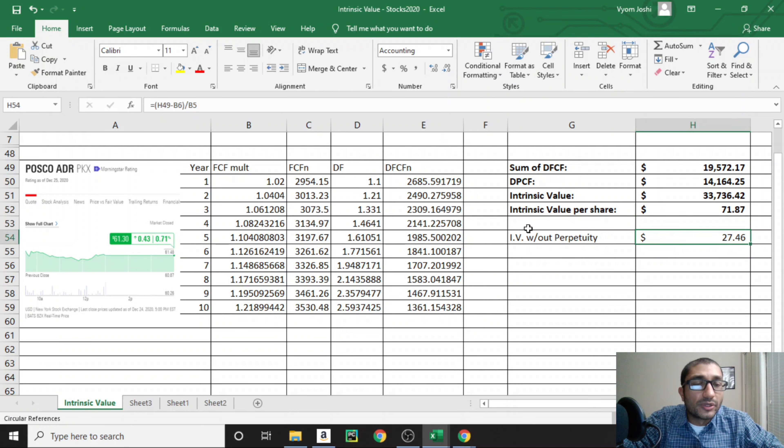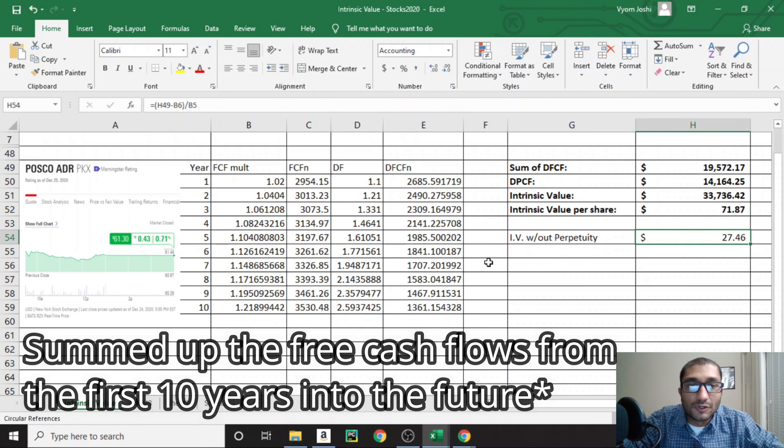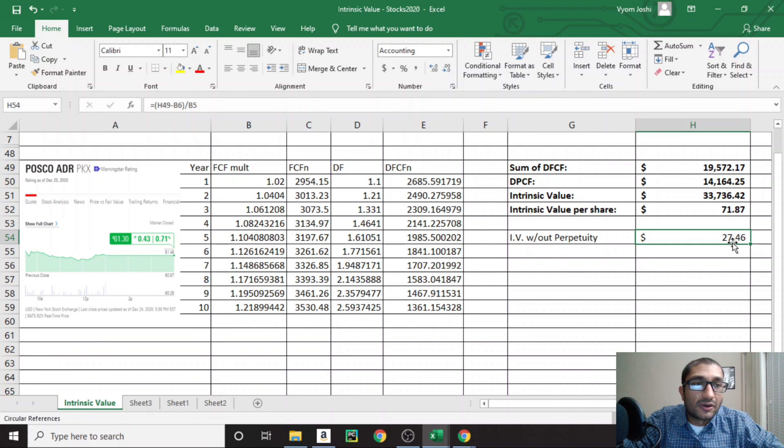If we disregard the perpetuity component — in other words, if we only assume POSCO grows for the next 10 years and then stops — we get an intrinsic value of about $27 to $30 per share. This is calculated by looking at free cash flows for the first 10 years, subtracting long-term debt, and dividing by shares outstanding.